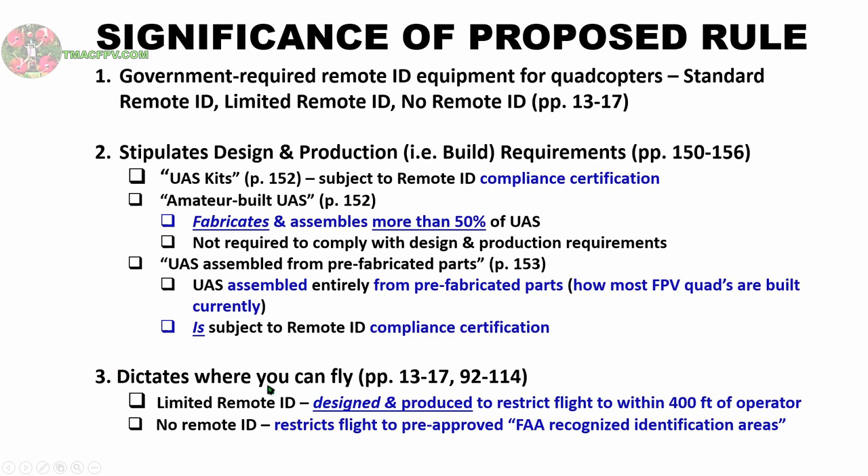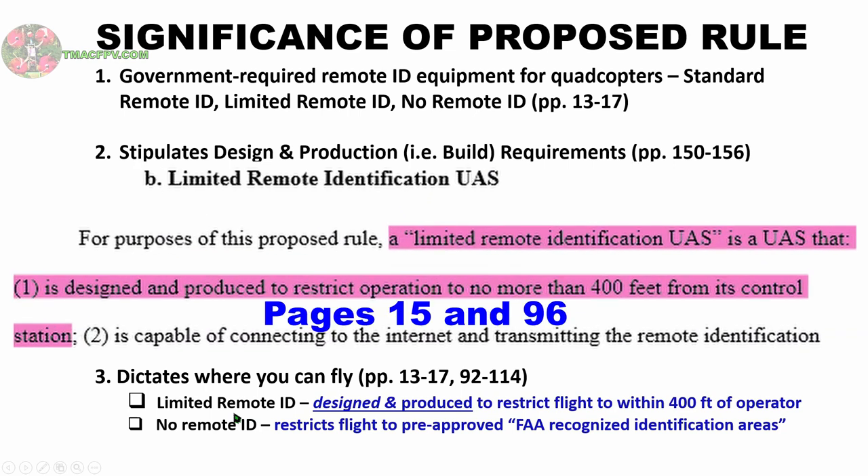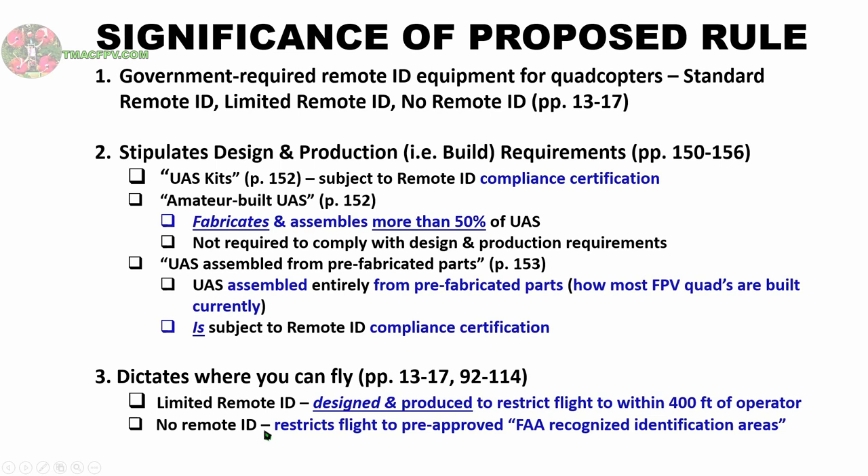The third reason is it dictates where you can fly based on those three categories — defined by what type of remote ID equipment you have installed: standard, limited, or none. For the limited remote ID category, the quadcopter will be designed and produced to only fly within 400 feet of the operator in all directions. For quadcopters over 250 grams all-up weight with no remote ID equipment, this proposed rule restricts flight to fixed locations previously approved by the FAA within a 12-month period of the effective date of the final rule only. These FAA pre-approved sites are defined in the document as FAA recognized identification areas.